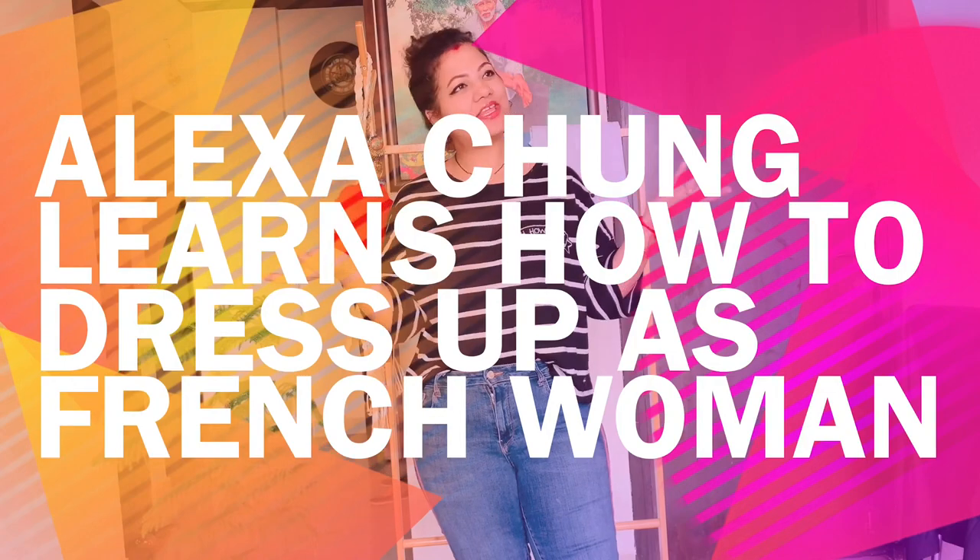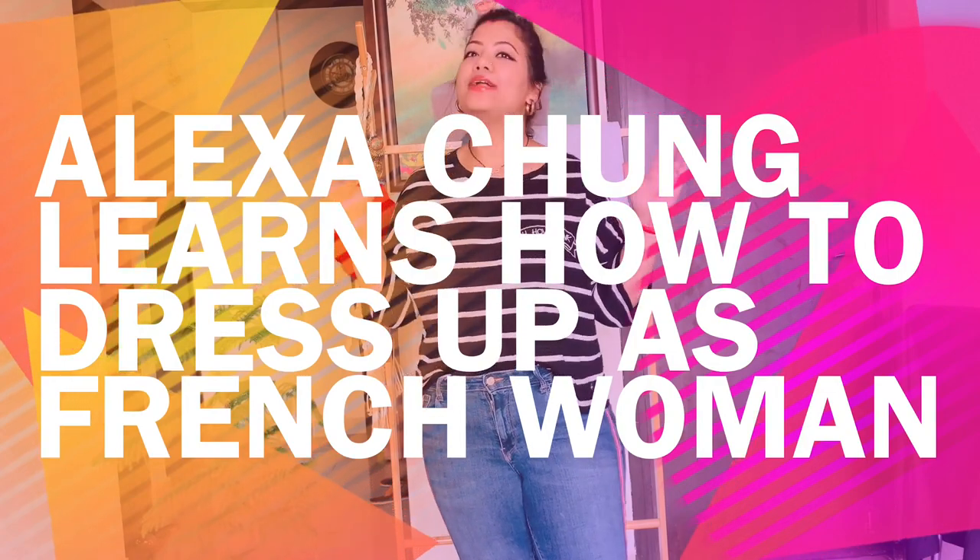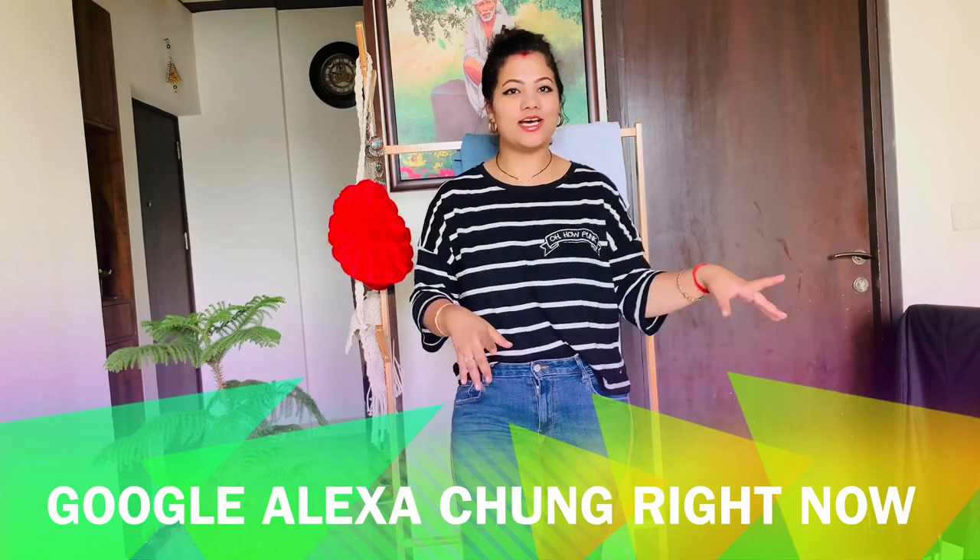Hello there, welcome back to my channel! Today's video is something I've never done before, but I was really impressed by this video and I am somewhat obsessed with Alexa Chung. If you don't know who Alexa Chung is, just Google her or Wikipedia her — you will get to know who she is.